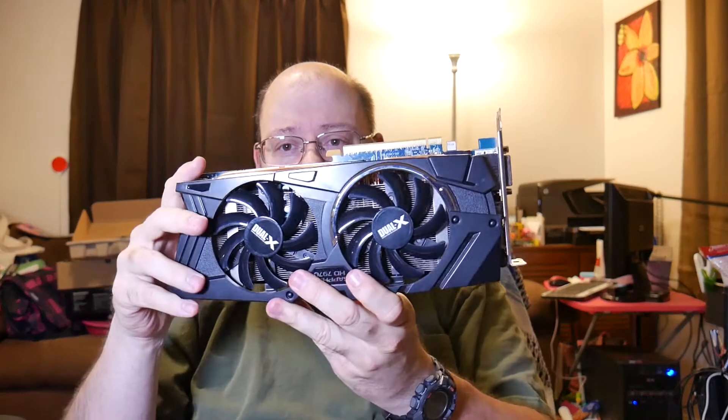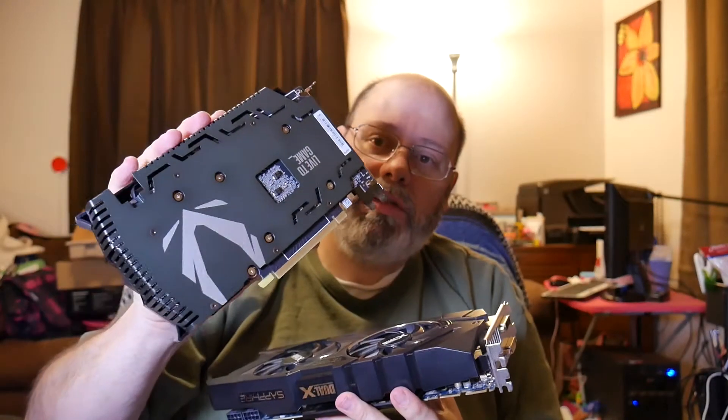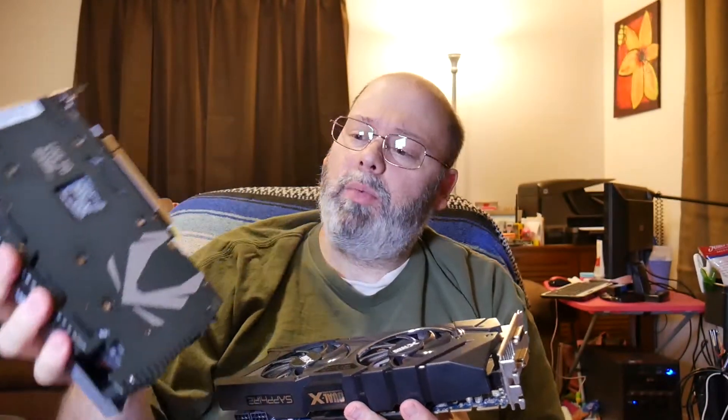I just wanted to drop back in after getting the new video card out of the box to compare some things I found interesting. I haven't been into computer hardware for at least five years, and things have changed drastically. My old card is huge. Here is the new card — the NVIDIA RTX 2060. What's interesting is it must be considerably more efficient because it's only got one power plug.